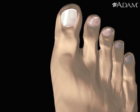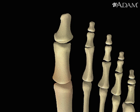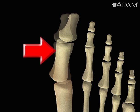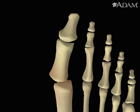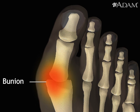Bunions are usually caused by pressure put on the feet by narrow-toed, high-heeled shoes. The shoes press on the big toe and push it towards the second toe. Over time, the condition can become painful. The pain comes from the growth of extra bone where the base of the big toe meets the foot.